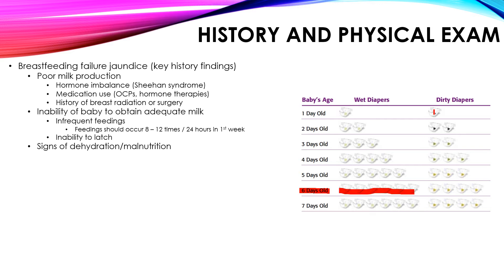For dirty diapers — diapers with stool — the pattern is 1, 2, 2, 3, 3, 4, 4. These are two ways to memorize how many wet and dirty diapers a baby needs to be considered healthy and adequately nourished. If the numbers are greater, it's not a big deal, but the problem is when numbers are less. A 3-day-old with only 1 wet diaper and 1 dirty diaper is a sign of breastfeeding failure jaundice.